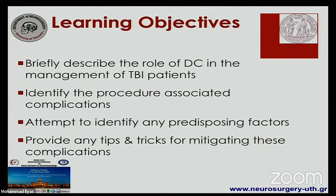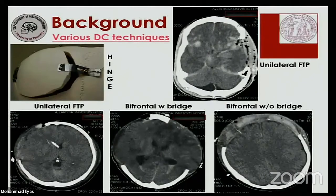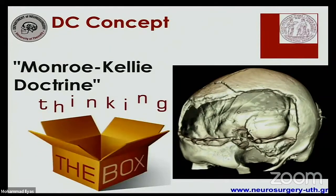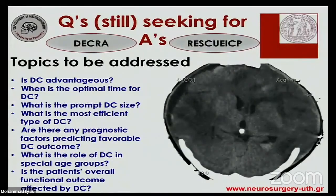When we discuss decompressive craniectomy, as we have done a lot during the last 2-3 days, we are discussing a single procedure, although we perform several different surgical techniques that we collectively term decompressive craniectomies. There is definitely some variation between different techniques, but the common ground among all of them is the opening of the box. Although there are two randomized clinical trials — the DECRA study and the RESCUE ICP study — there are still several questions seeking answers and several controversial topics.